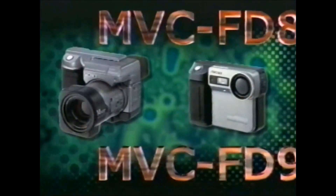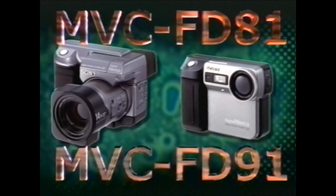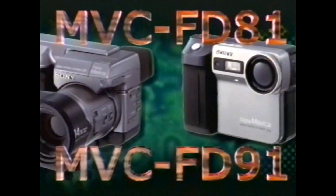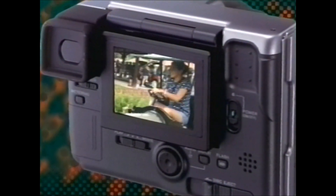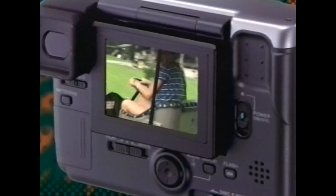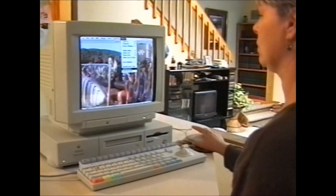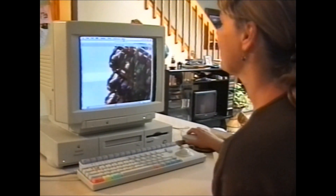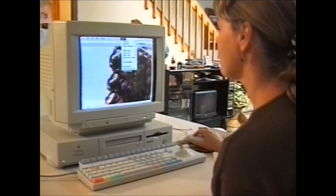For maximum impact, Digital Mavica's newest step-up models let you record on your floppy disk up to 60 seconds of full motion video and audio in an MPEG format that can be sent over the internet. So now, this is not just your post office — it's your movie theater too.